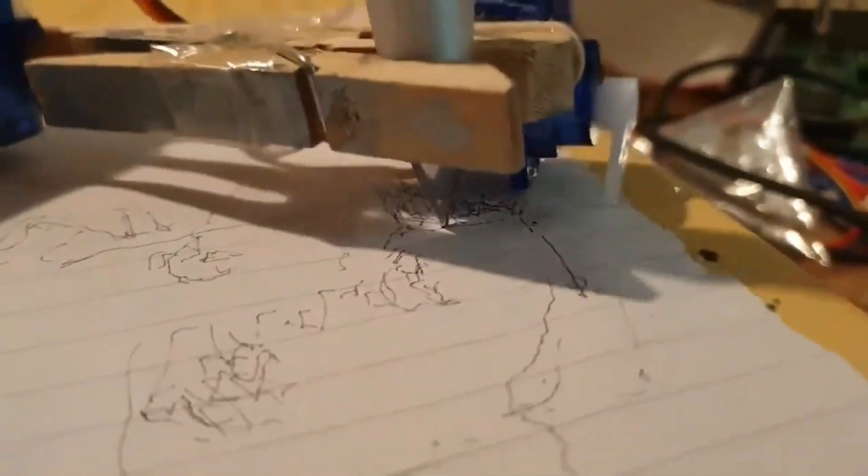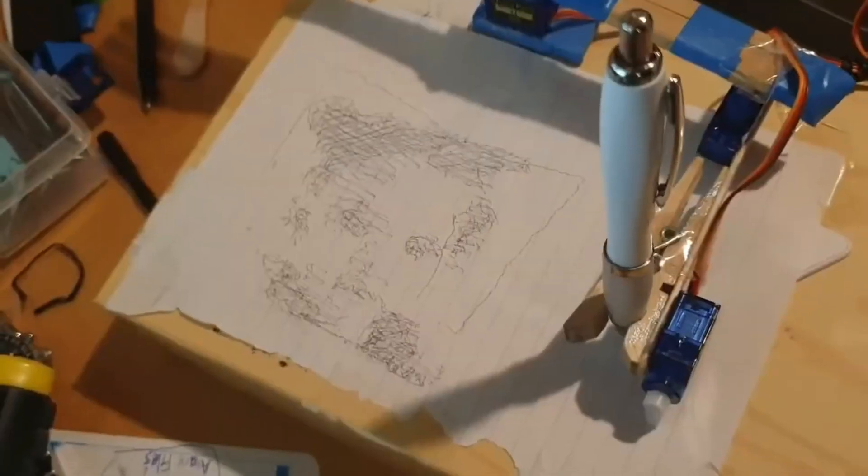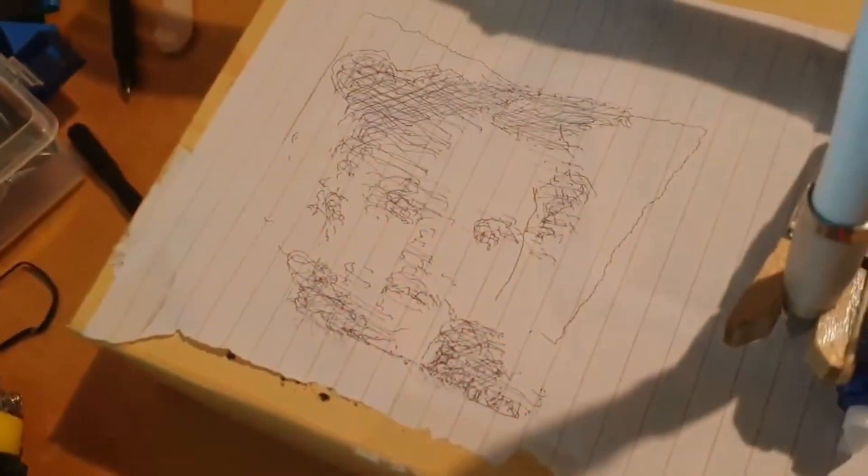By converting any image into code, this pen plotter can print any image on a surface. The Raspberry Pi serves as the brain of the project, controlling the servo motors that move the pen head over the plotting surface.